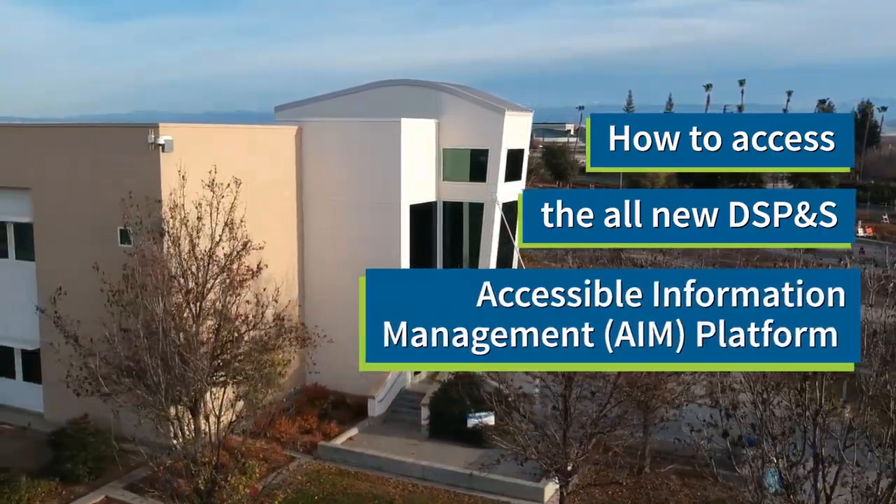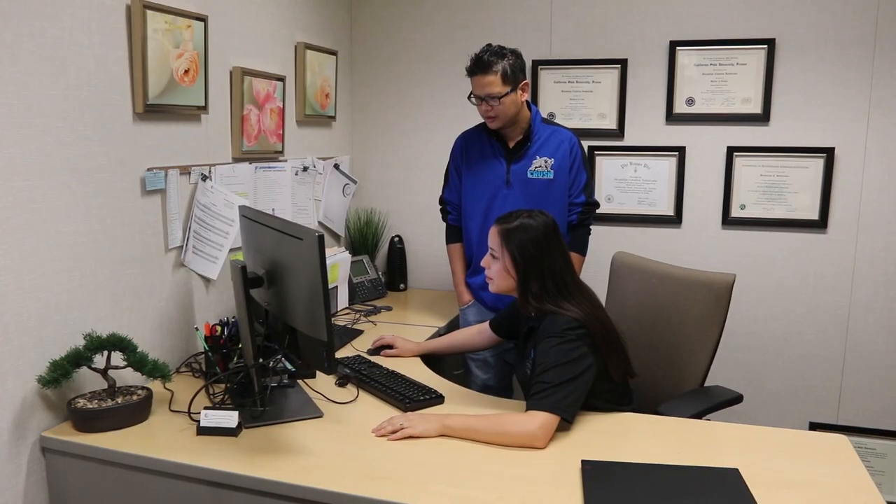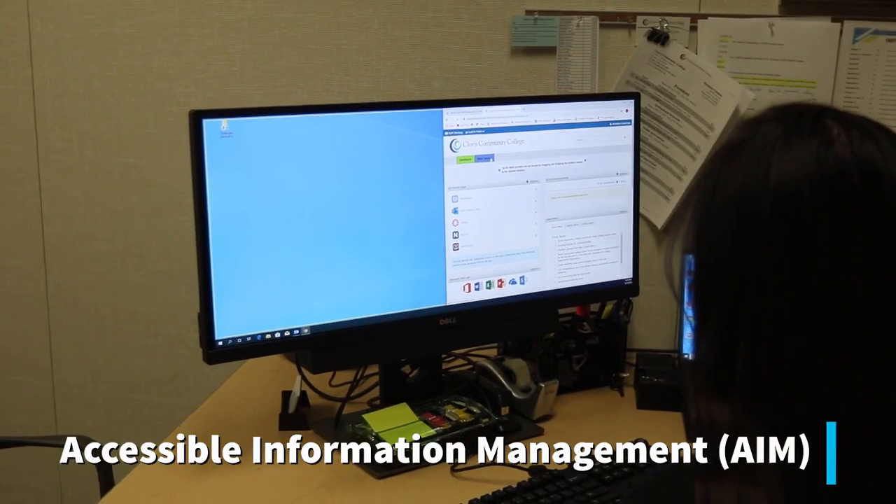Greetings Crush Team! The Disabled Student Programs and Services would like to introduce you to the new Accessible Information Management Platform, AIM.